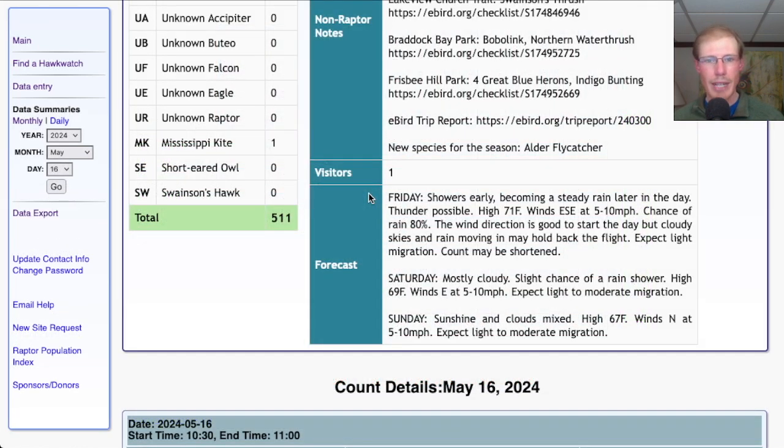Taking a look at the forecast for tomorrow, we're looking at showers early becoming steady rain later in the day with thunder possible, a high in the low 70s, and light east-southeast winds — chance of rain 80 percent. So if there's any chance of migration it will be in the morning. It looks like it's going to be cloudy with maybe a chance of showers early, but not very strong wind. I wouldn't expect too much — if there's a little sunshine maybe we'll get some migration, but that rain is going to be moving in and shutting the flight down, so I'd only expect light migration, and if anything happens it's going to be early on.